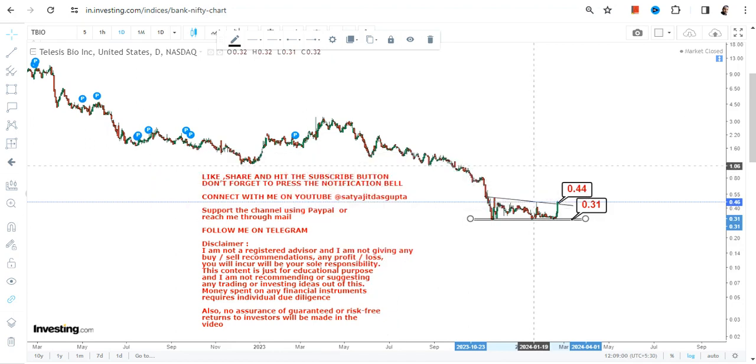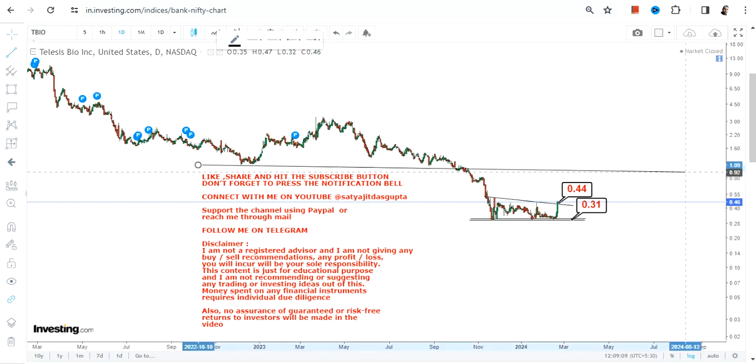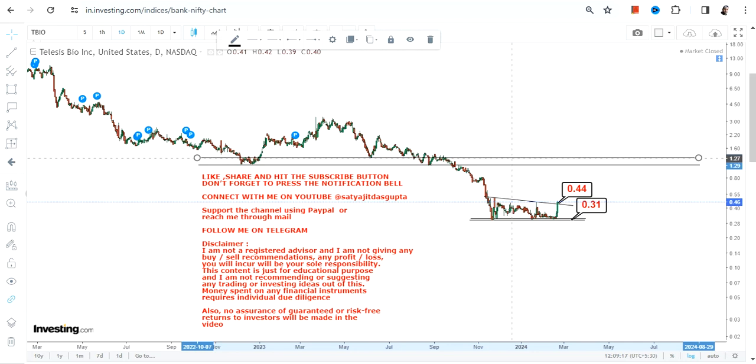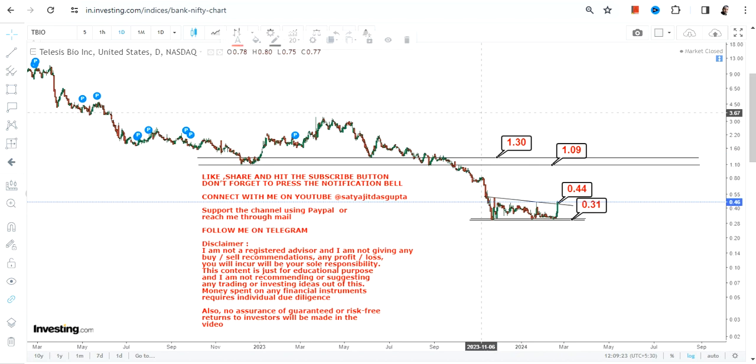You cannot push it beyond a certain point, but this is a bounce back that has started. Going forward, if TBIO stock continues to trade and sustain above 0.44 or more, there are two big targets which have now opened up: 1.0 and 1.3.